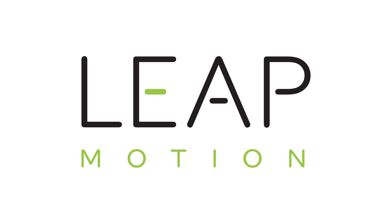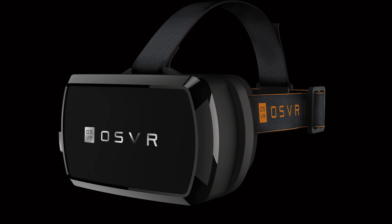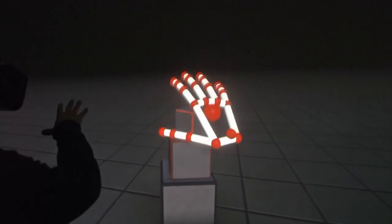Currently, no consumer VR headset has a built-in hand tracking system using the Leap Motion. The company does sell a developer's bundle that includes a mount compatible with the Oculus Rift and HTC Vive with a 15-foot cable extender. Also, the OSVR headset has an integrated Leap Motion faceplate coming soon. Overall, hand tracking can give you a more holistic feeling of presence than holding a motion controller, and it's something I hope we see more of in the future.